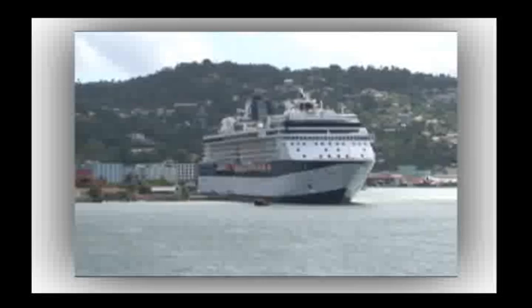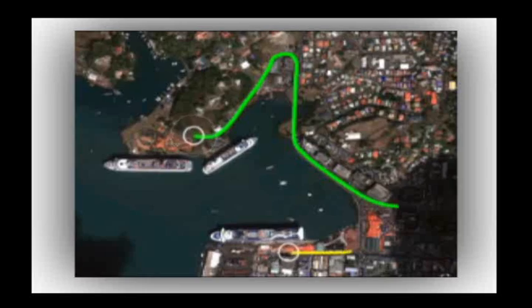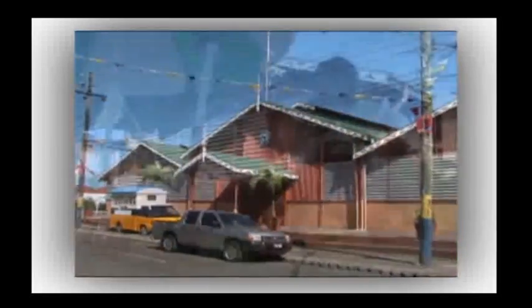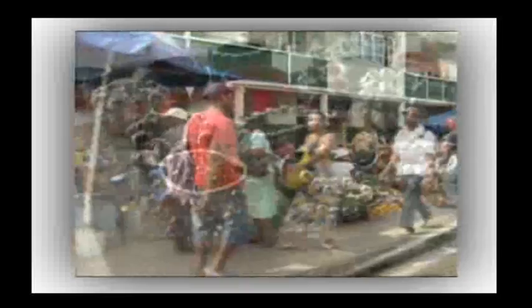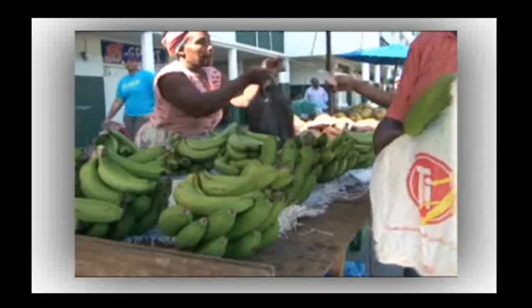Our points of embarkment on this two-hour excursion are Point Seraphim and La Place Carinage. Join us as we venture on to the Castries Market, taking in all the sights and sounds of the bustling city with its colourful craft markets. The local vendors are always on hand too, offering a wide array of local seasonal fruits and vegetables.